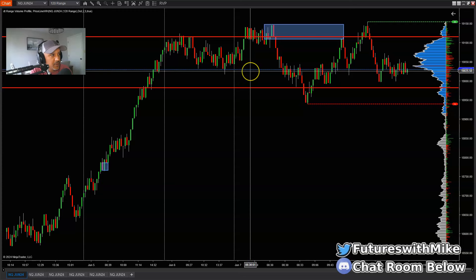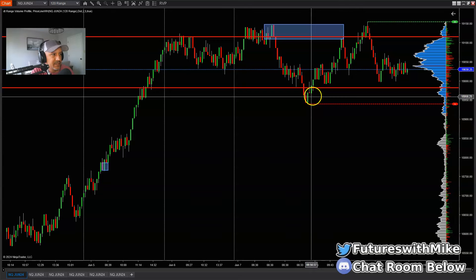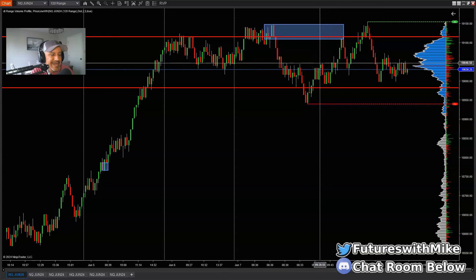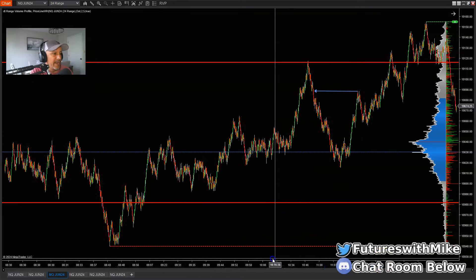On the 120 we see the break above from non-farm payrolls, the economic news event flushes to the downside, then pulls back to where this supply area is. When it pushed lower it did break structure, so ultimately on the highest base chart — the 120 — you can flip from looking for buys to looking for sales. The high was resting up here; there was a leg to the downside; it pulls back and on the pullback it broke a bit of structure back to the upside. Then it broke above 19,047 or so. The market went up and tapped into that supply area on the 120, so I moved down to my 60 and didn't see a supply area there, then moved down to the 24 range chart.